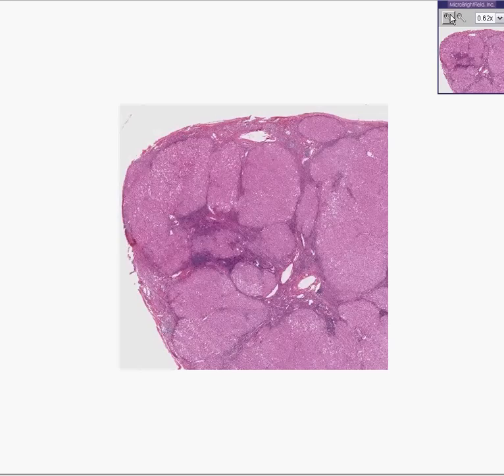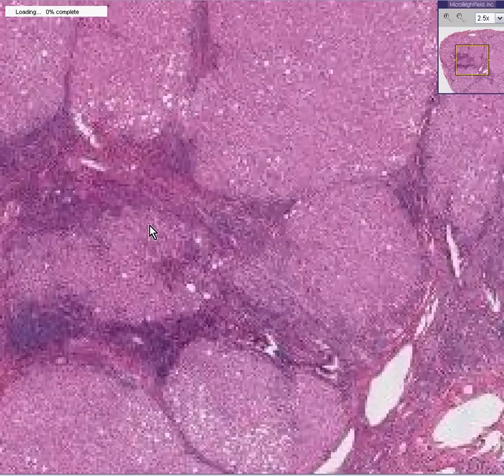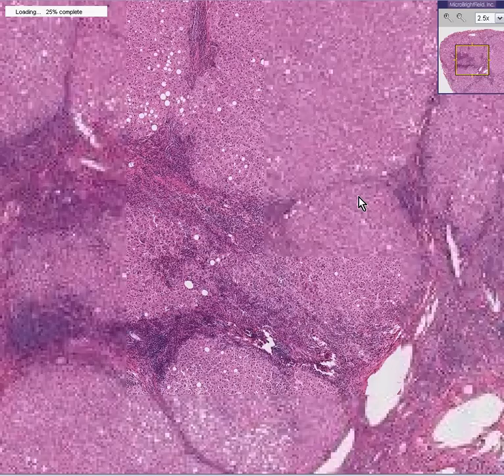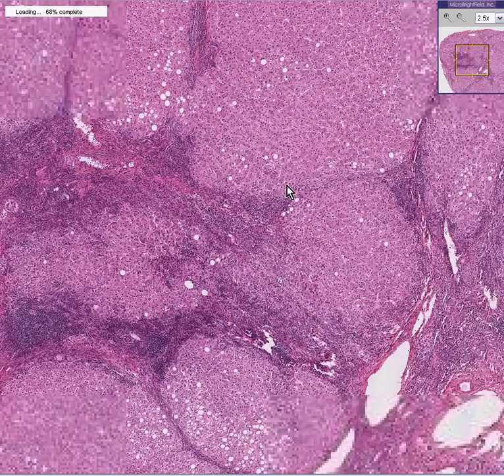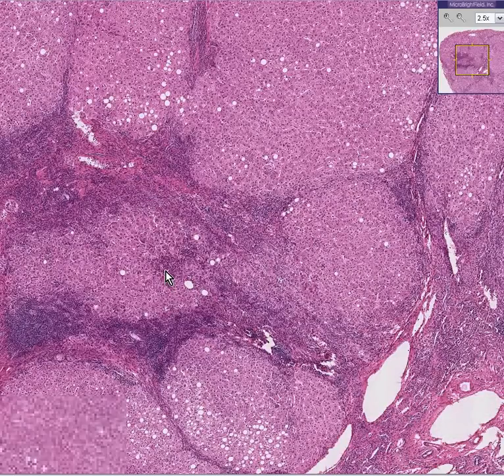Here we have another liver — it's a nice liver. You can see that instantly. You can also see that it has a completely nodular architecture, even though not all of these nodules are in focus yet. Well, now they are. So you instantly know, besides this being liver, that it's cirrhosis.